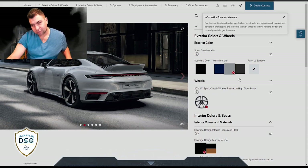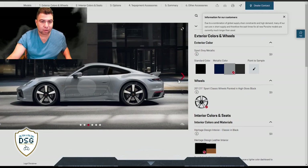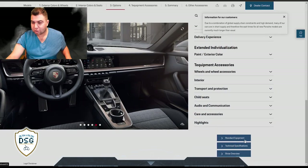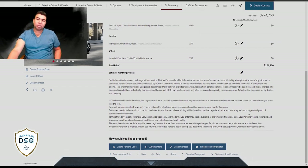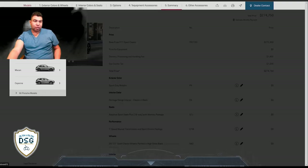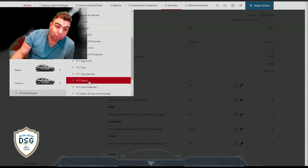The Sport Classic - they only offer one set of wheels. It's got stripes on top. Oh my, look at those graphics! How much do they want for this? Two hundred seventy-four thousand, seven hundred fifty dollars. For that price I would have to get the Lamborghini instead.